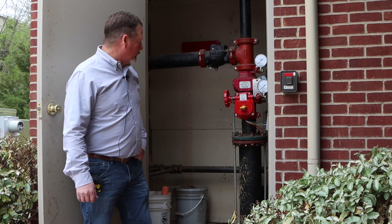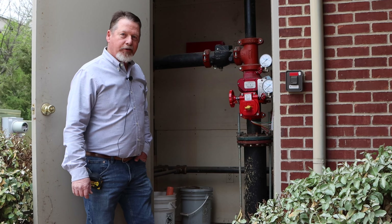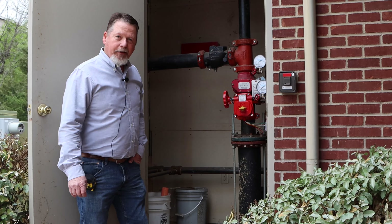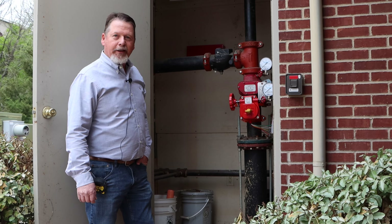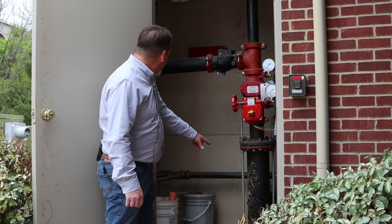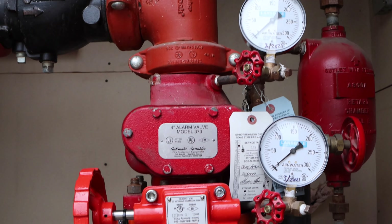This is the fire sprinkler room. If you're doing residential construction you typically got a small closet that you're putting that in, but this is a commercial building and so everything is a little larger and more robust in scale. We've got this six inch line feeding in and a big fancy valve in here.